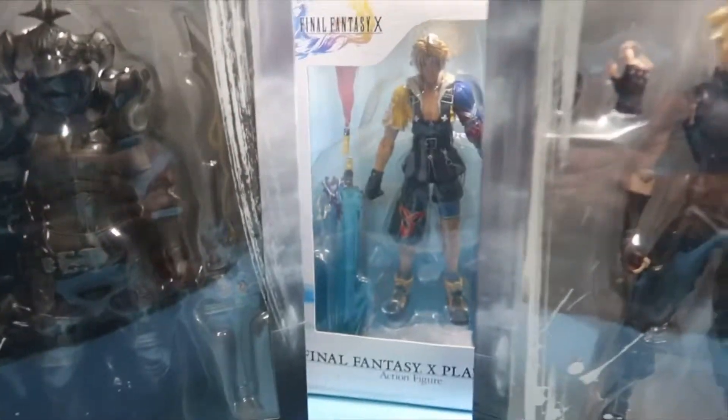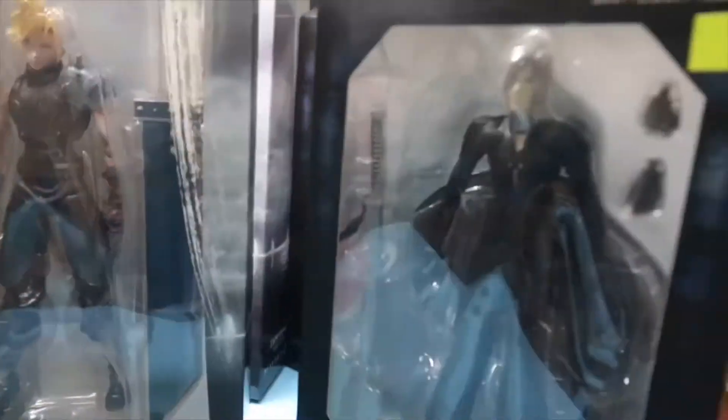I believe that some of these may even be bootleg — I'm not too sure. But for a bootleg I think they look pretty good. So we're going to go through them one by one.